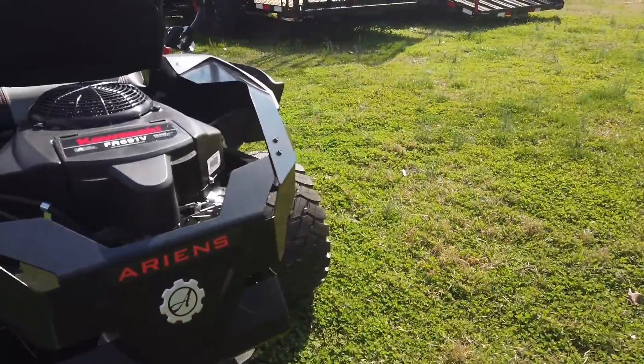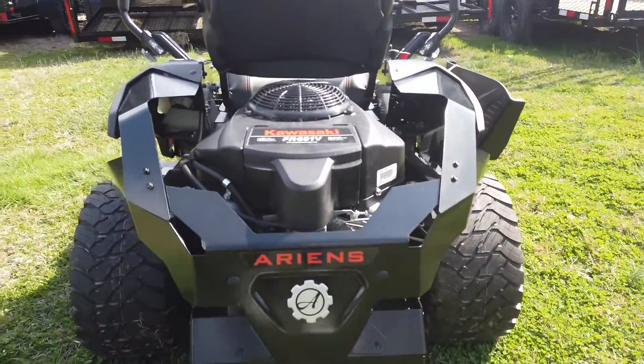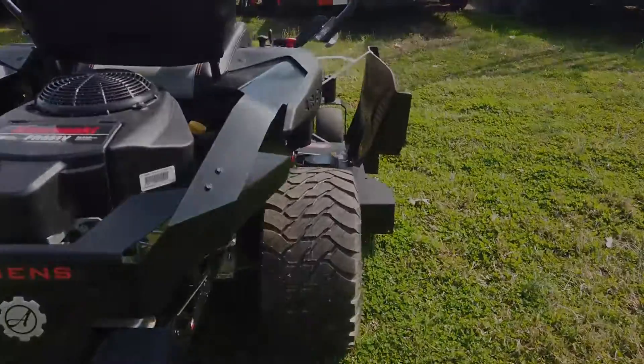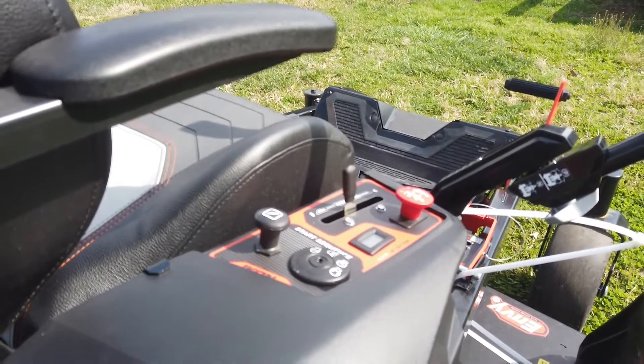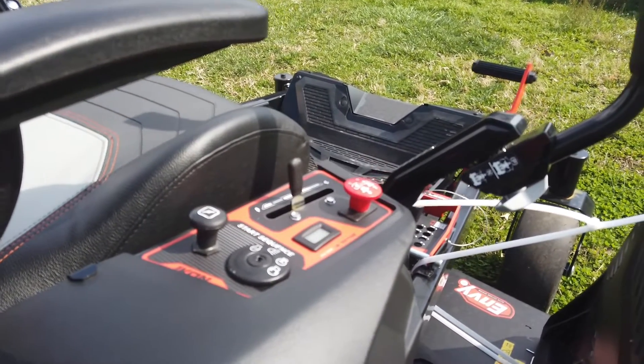An FR691V Kawasaki engine, along with your controls, your throttle and your ignition.